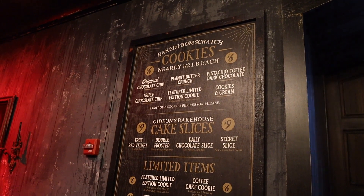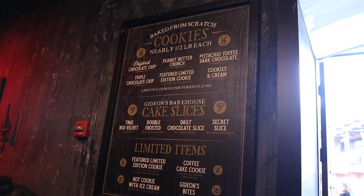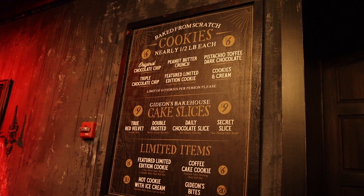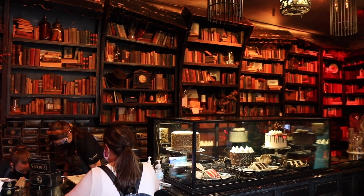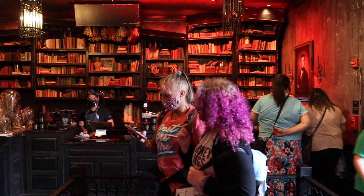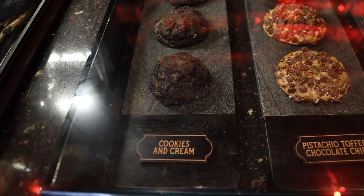Here's a look at the menu — cookies are nearly a half a pound each. They have an original chocolate chip, peanut butter cruncher, pistachio, triple chocolate chip, a limited edition cookie that changes, and cookies and cream. We've heard really good things about the peanut butter iced coffee, and it's made with oat milk so it'll be easy on the stomach. The store is really small, which is why the wait is so long.